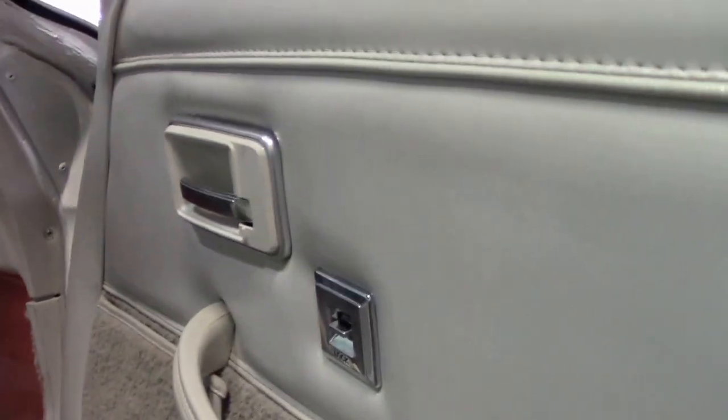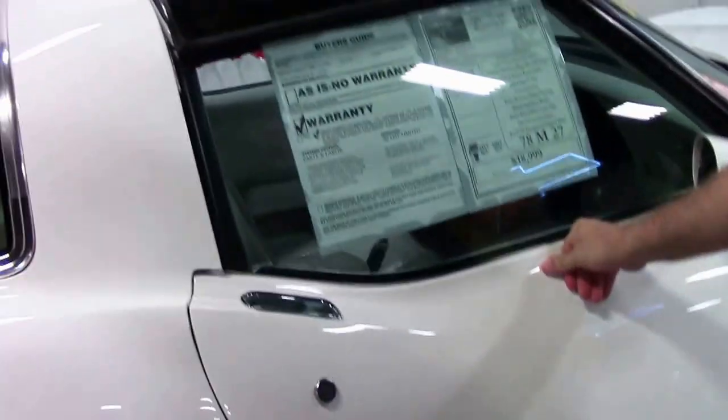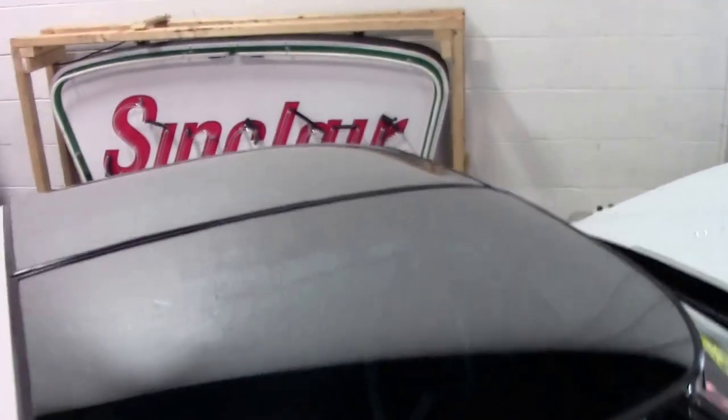Power windows, steering, and brakes for this car. Glass T-tops and the raised white letter tires.